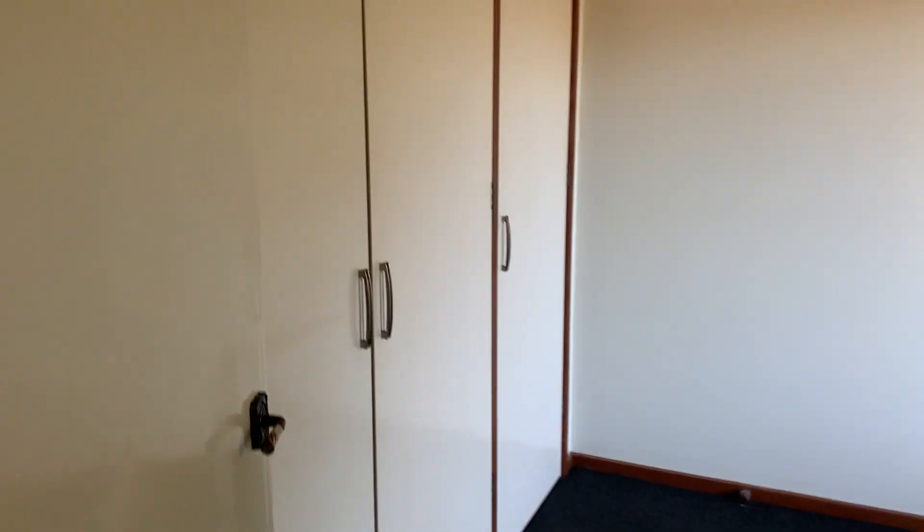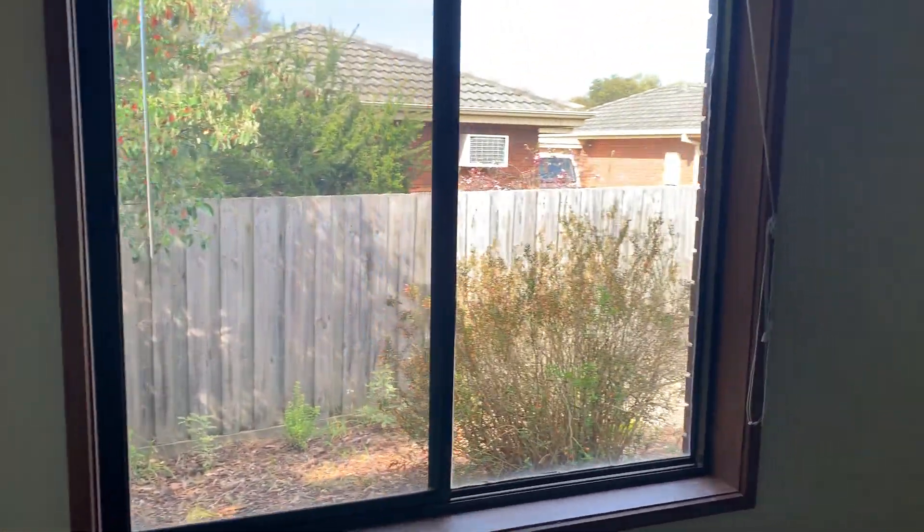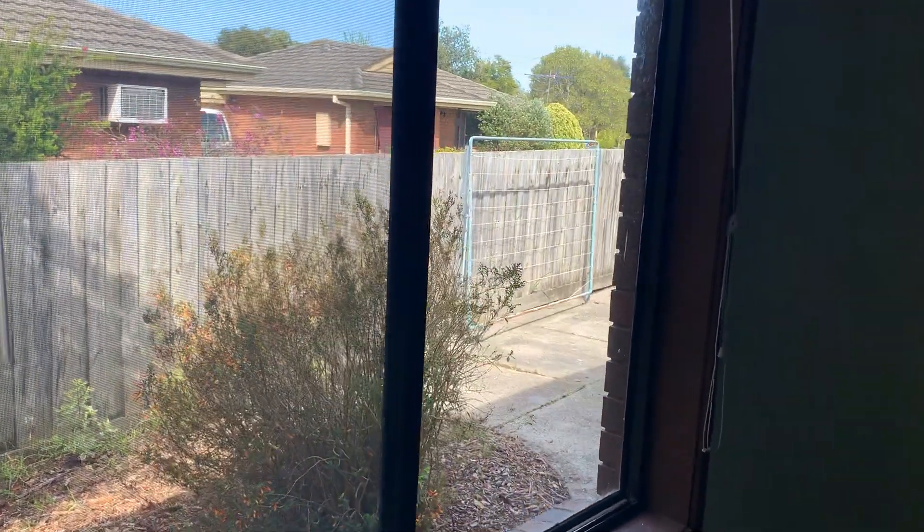Coming through past the linen cupboard you then have your second bedroom. Similar size, and you do have a triple built-in robe as well. Big window with lots of sunlight out to the backyard space as well.